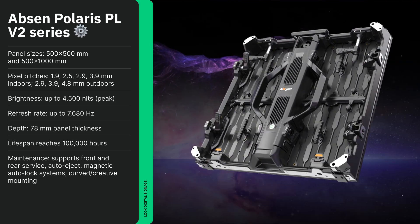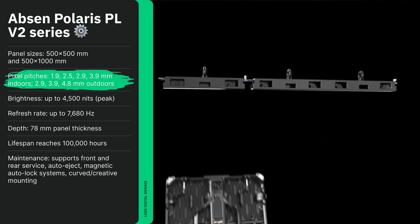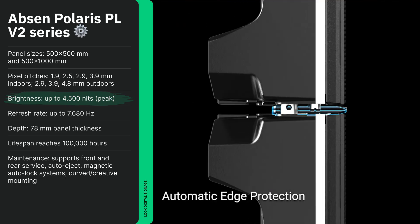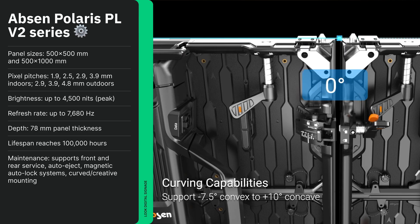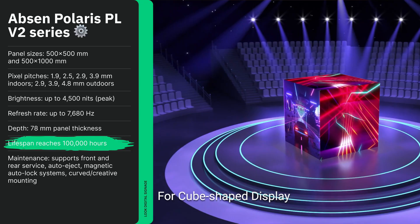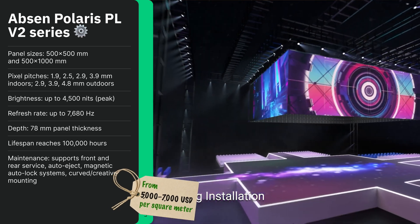Unlike the previous model, the Polaris PLV2 from Absin is designed for rental and touring applications, handling indoor and outdoor environments with ease. The pixel pitch ranges from 1.9 to 4.8 millimeters, while brightness peaks at 1,500 nits indoors and 4,500 nits outdoors. With a high 3,840 Hz refresh rate, it's camera-friendly, eliminating flicker for video capture. Compact 500 by 500 millimeter panels lock together quickly, simplifying event setup. Lifespan reaches 100,000 hours, making it reliable for concerts, exhibitions, and stage backdrops. Pricing is between $5,000 to $7,000 USD per square meter.